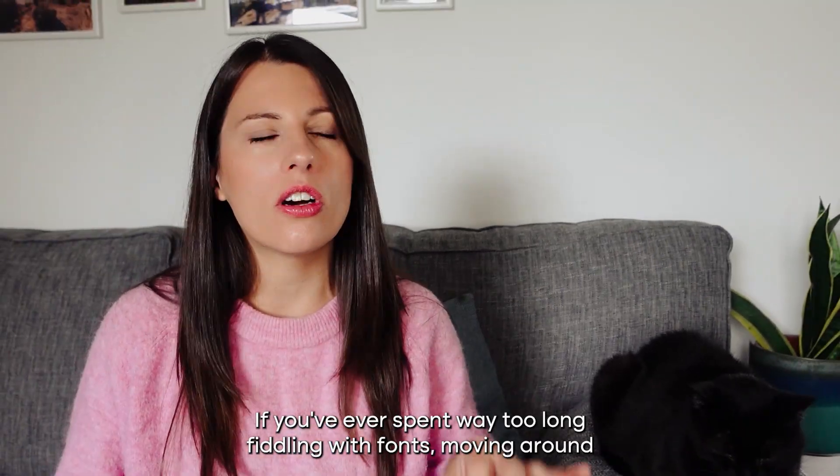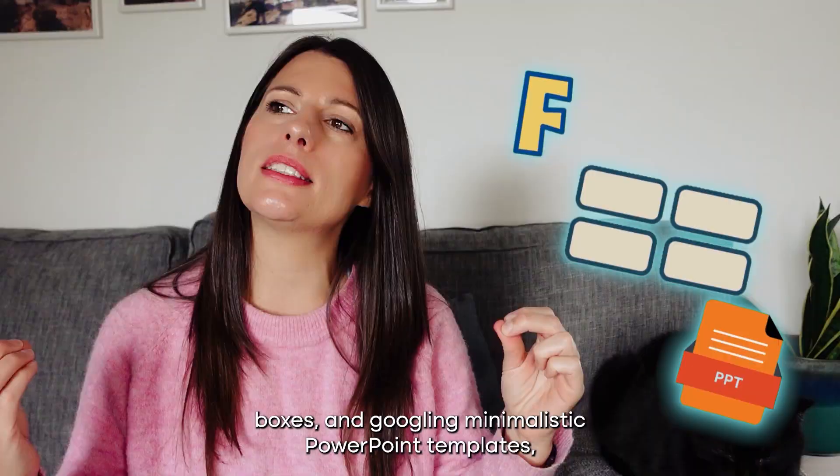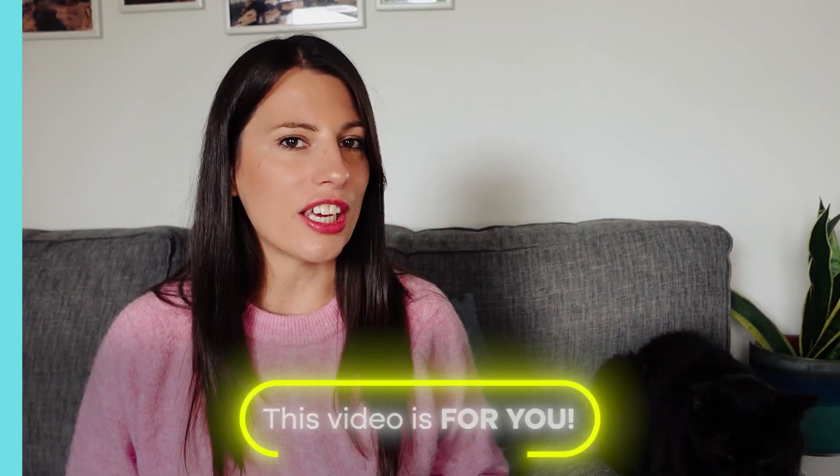If you've ever spent way too long fiddling with fonts, moving around boxes and googling minimalistic PowerPoint templates at 11pm because you still haven't finished your homework, then this video is for you.